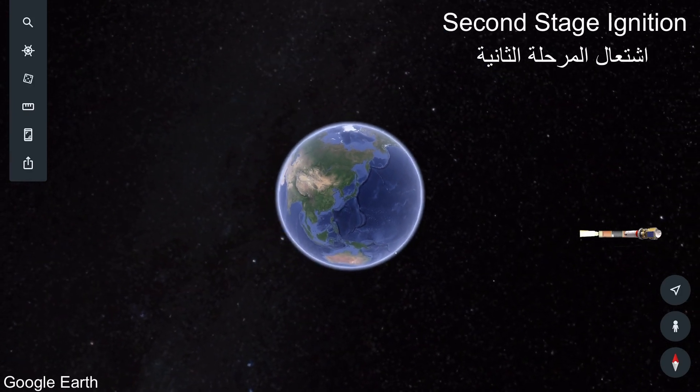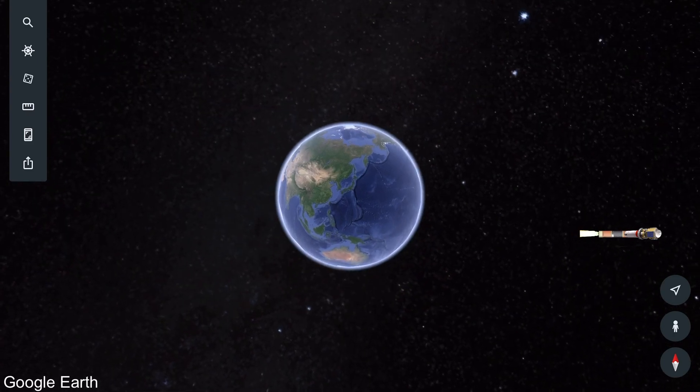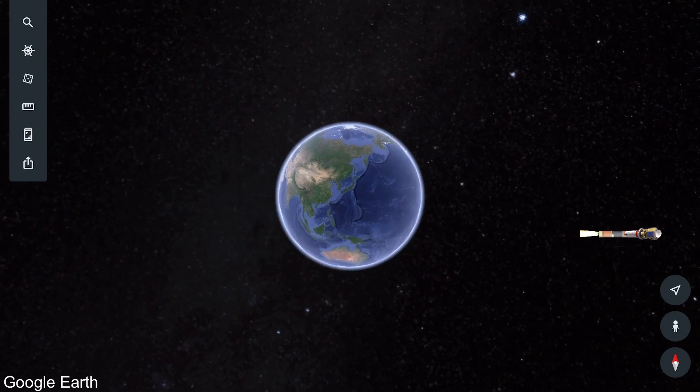The upper stage and the probe will be in orbit, remaining in Earth orbit until alignment with Mars, at which point the upper stage will fire to enable it to reach escape velocity — 11 kilometers per second — in order to go on its journey to Mars. Once they reach that speed, they'll be able to coast for seven months until they reach Mars.